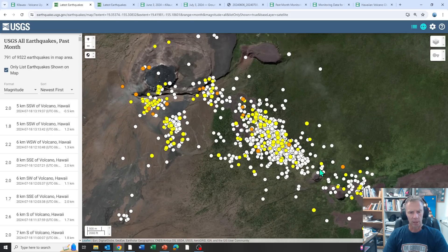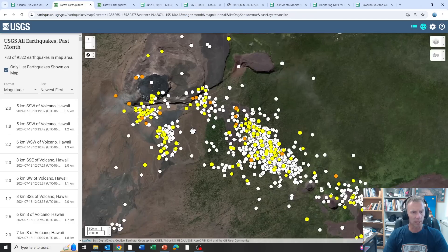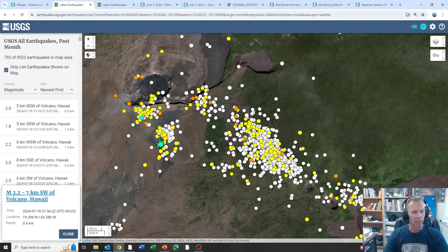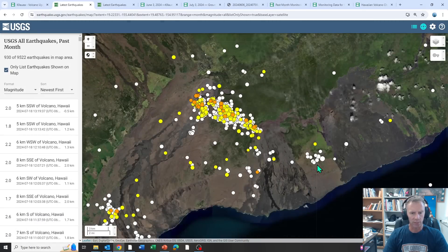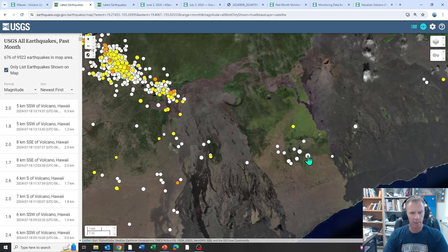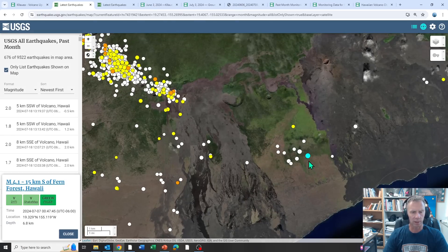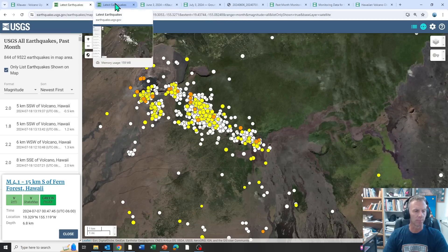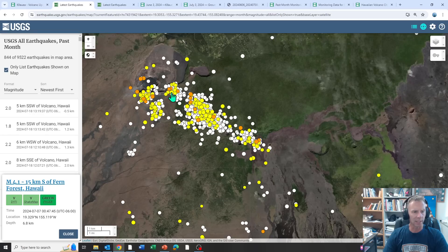Just on the color coding: reds are within the last hour, oranges within the last day — so those occurred today, July 18th — yellows are within the last week, and whites are within the last month. You can see there are a few magnitude 3s in here. Moving down off the south flank, we can find that magnitude 4.1 that occurred down there. The earthquakes closer to the summit region are more likely related to magma movement and migration, defining that upper east rift zone trend in this area.